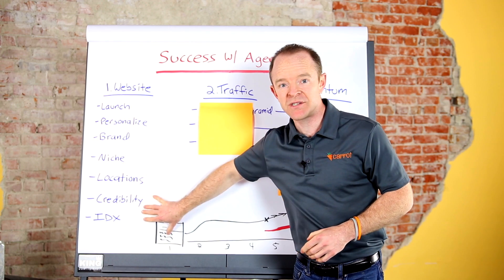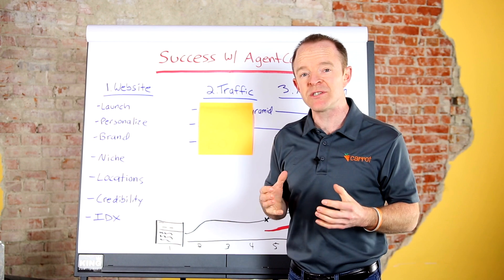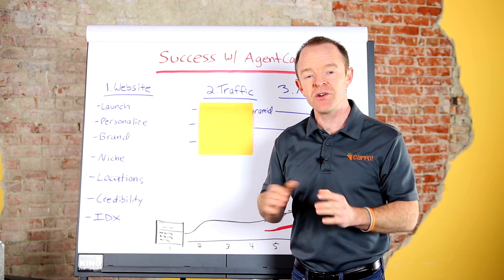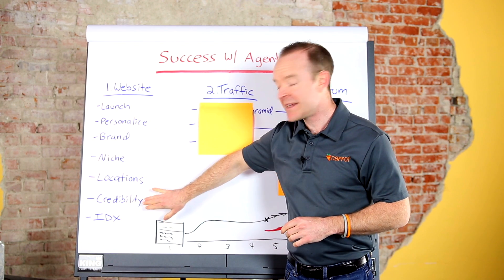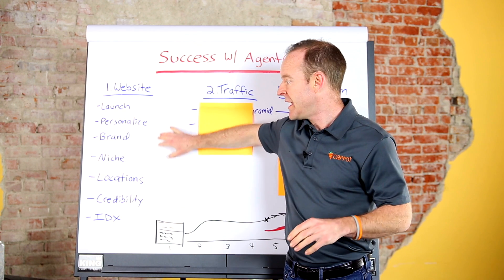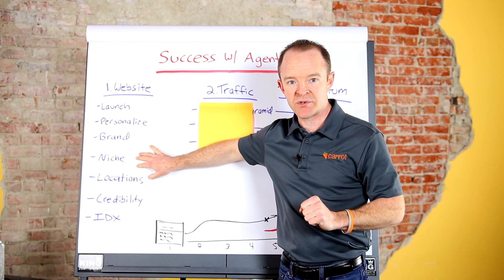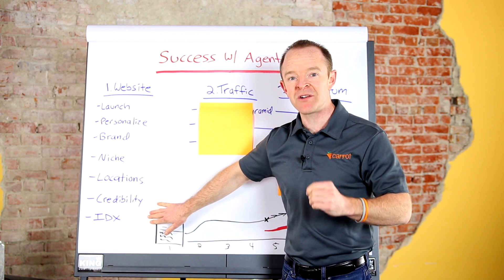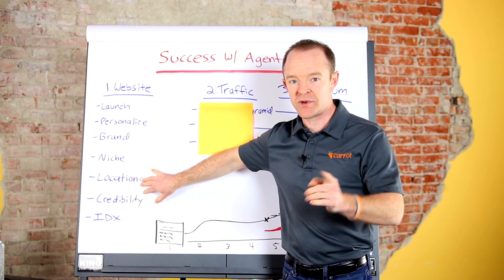By the time you've got this done — this is just in that first month, ideally the first couple of weeks — don't spend too much time tweaking every little thing about your website. The most important thing you can do is launch that puppy, get some basic branding on it, get your credibility on there, swap out those photos for localized photos, and then start to massage the content towards your niche. If you need help with this, reach out — we have services that can do all or part of this setup for you.